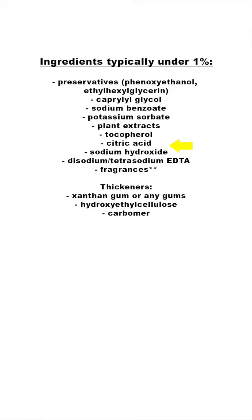Citric acid and sodium hydroxide are pH adjusters and typically are not above the 1% level. Disodium or tetrasodium EDTA are chelating agents, and chelating agents are typically under the 1% level for a leave-on product.